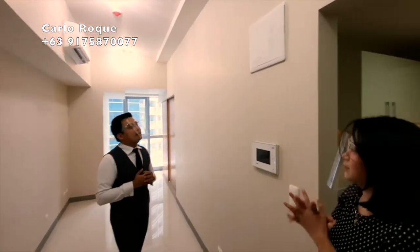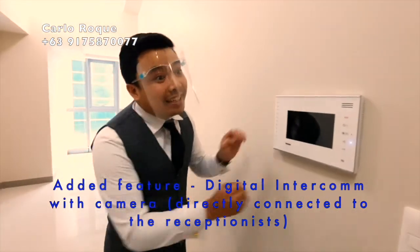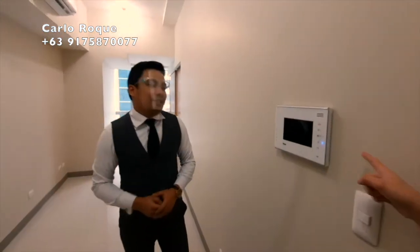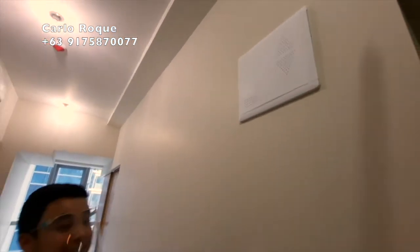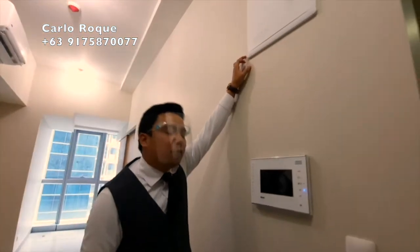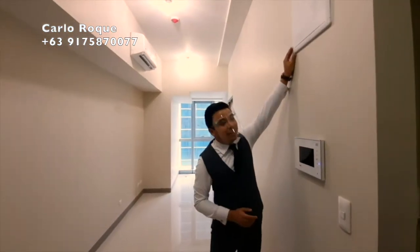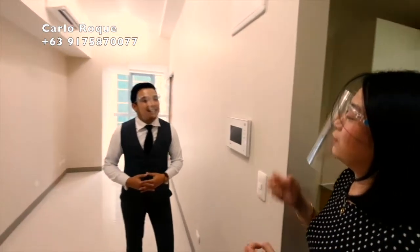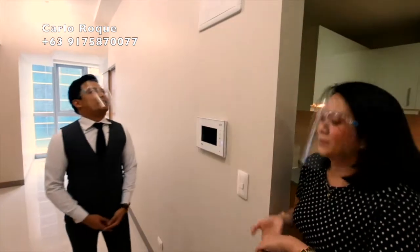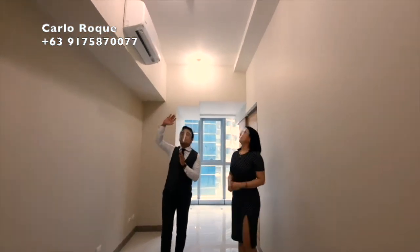Moving forward to the living room. Before we move, notice the gadgets here — this is the intercom. You can easily check who your visitors are from downstairs. This is directly connected to the reception lobby. And here is the wireless provision where you can put the router for the Wi-Fi. For maintenance, it's very accessible since it's right in front of your unit — a very convenient feature in a condo.